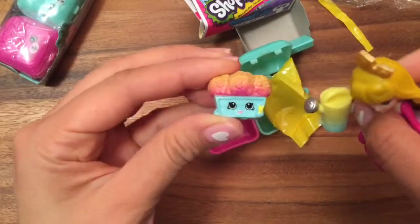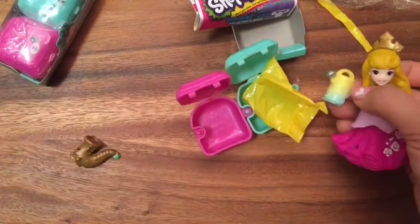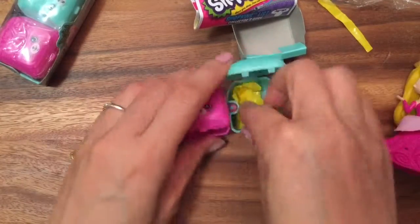See, this is another Shopkins that I have that I opened up in a previous video, so be sure to check those videos out. And now let's open up the last one!